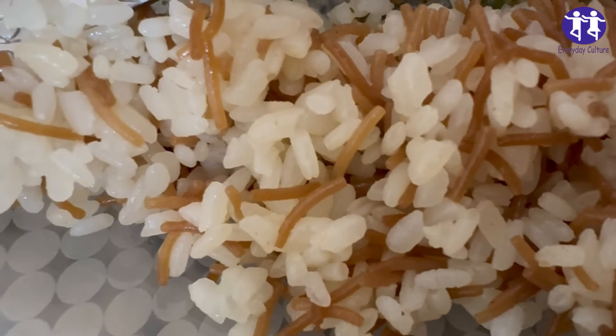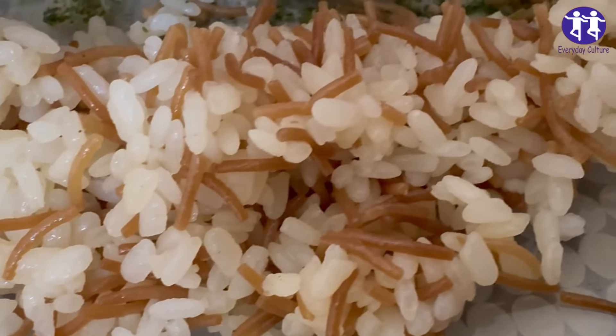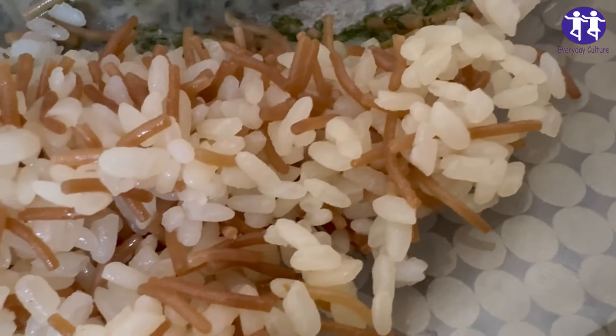2. Storage and growth. If cooked rice is left standing at room temperature, the spores can grow into bacteria. These bacteria multiply and may produce toxins that cause vomiting or diarrhea.